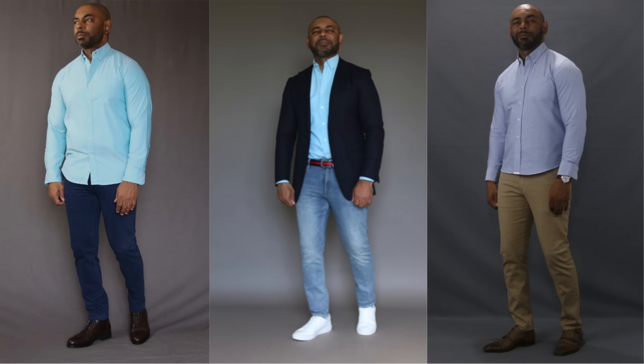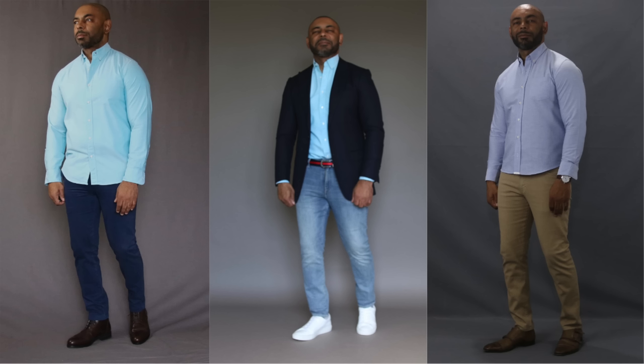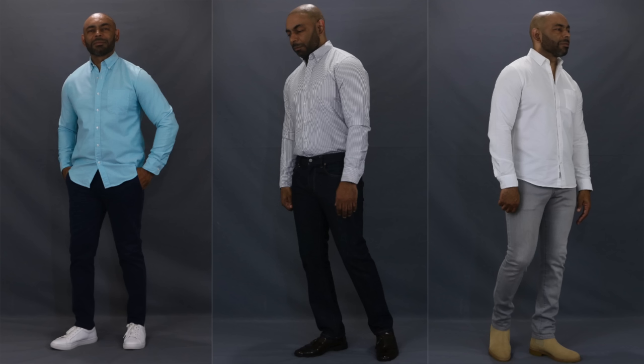Next up is another undisputed spring style essential — the ultimate spring shirt. Grab yourself an Oxford button-down. An Oxford is a shirt made of Oxford cloth, usually a blend of cotton and polyester or cotton and wool, which gives the shirt a durable, slightly textured feel. The button-down collar lets you dress it up or down, with or without a tie. The Oxford button-down is durable, comfortable, and excellent for layering. Grab them in a wide range of colors — I suggest starting with a classic white.